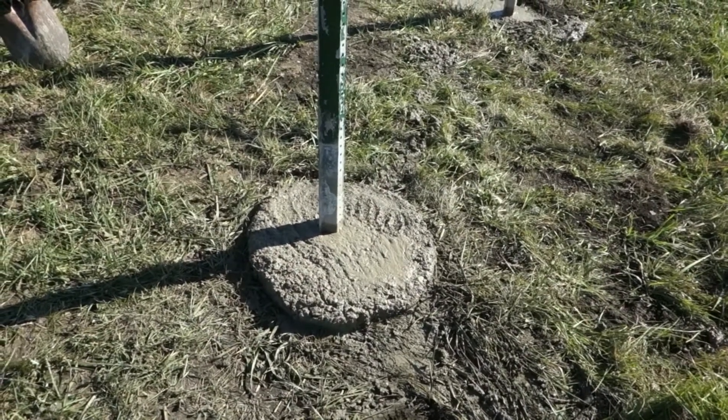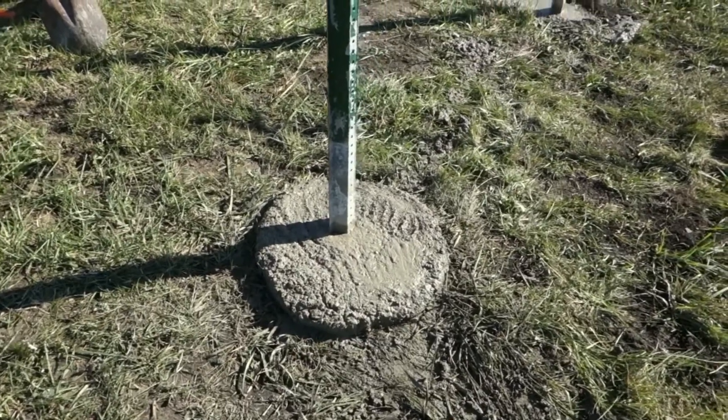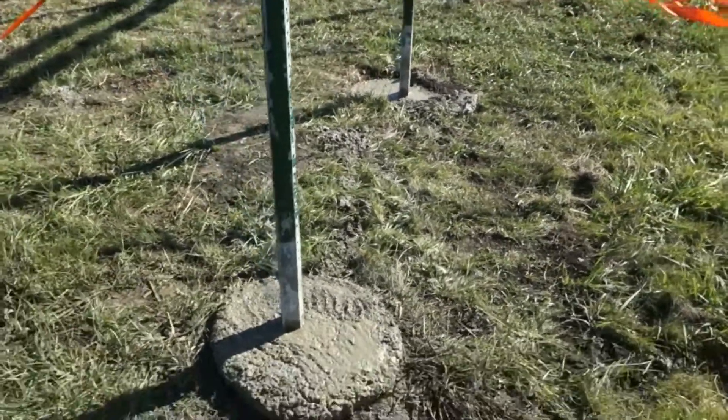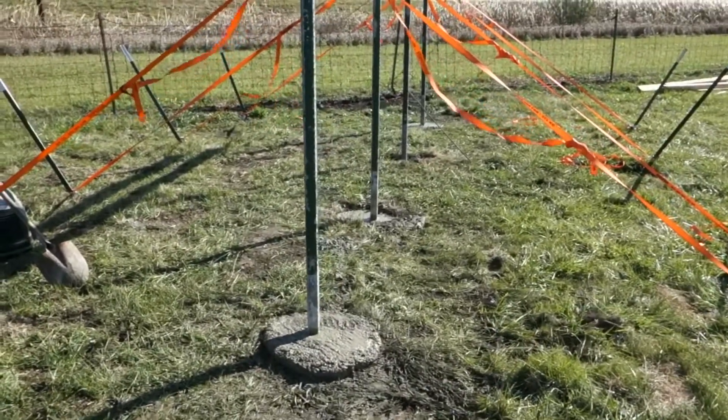I'm just going to throw some topsoil over this — actually, over all the holes. So that's over with.